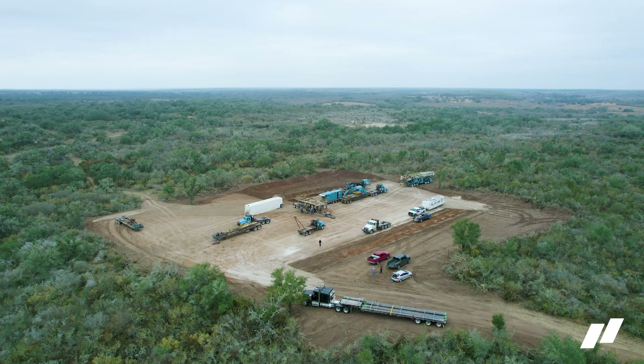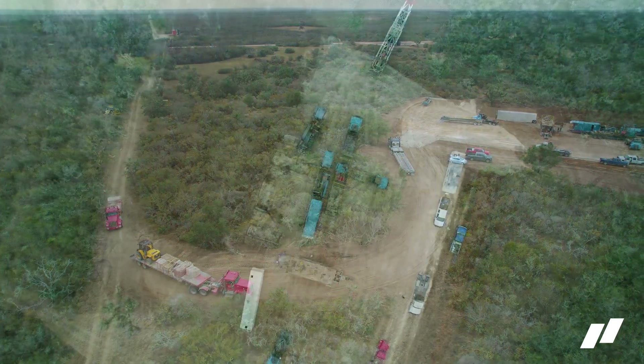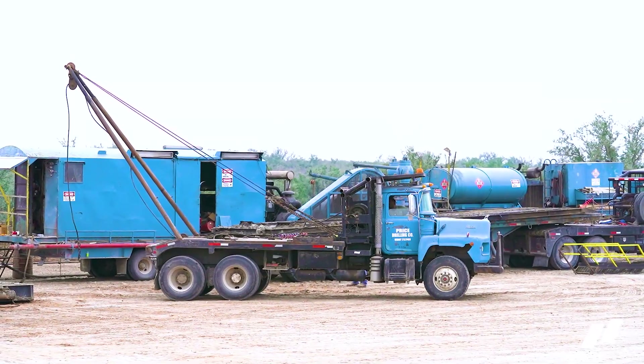Energy Funders Yield Fund One has recently participated in the successful drilling and completion of two new wells — the Parker Ayers number two and number three — both located in Live Oak County, Texas. Energy Funders could not be more thrilled with the results of these wells.